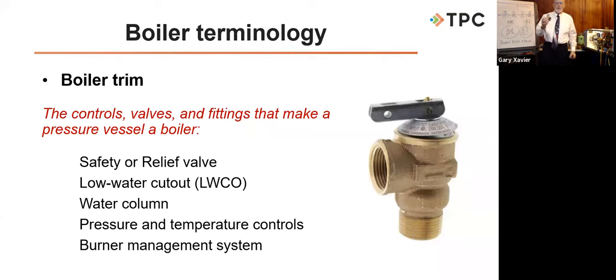Power boilers in the US and Canada are also required to have the National Board stamp, from the National Board of Boiler and Pressure Vessel Inspectors, along with a national board registration number. On a power boiler you'll see both the S stamp and the national board stamp. Heating boilers do not require the national board stamp, but have the old or new H stamp — for anything up to 15 psi steam or 160 psi water.